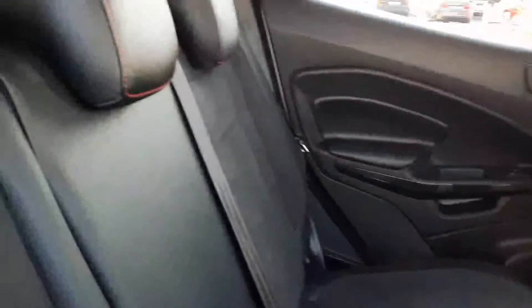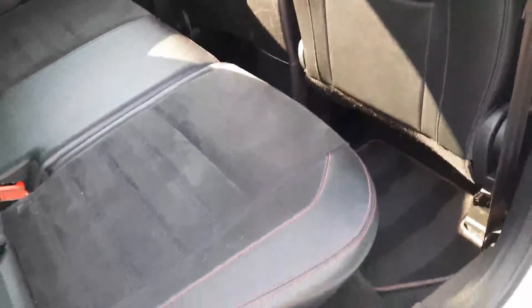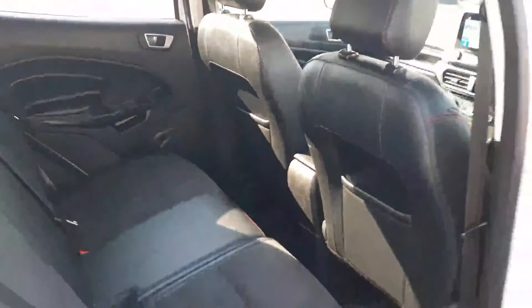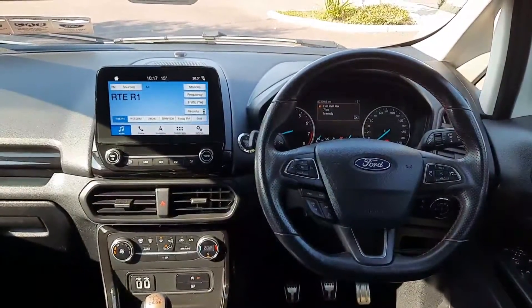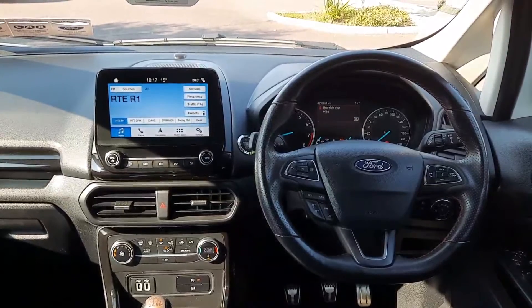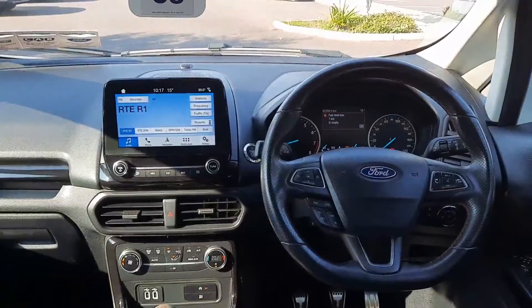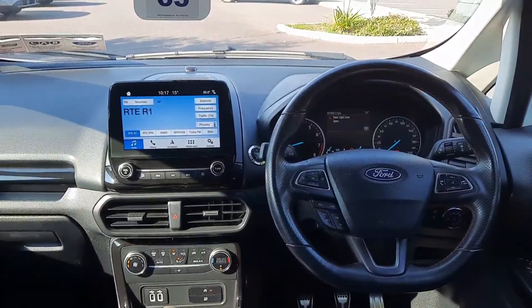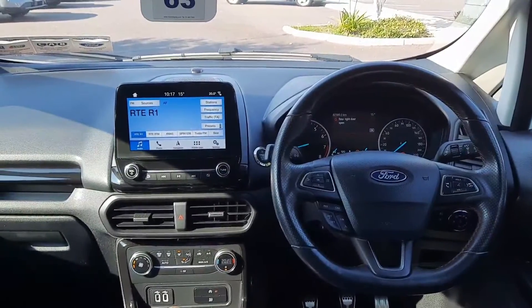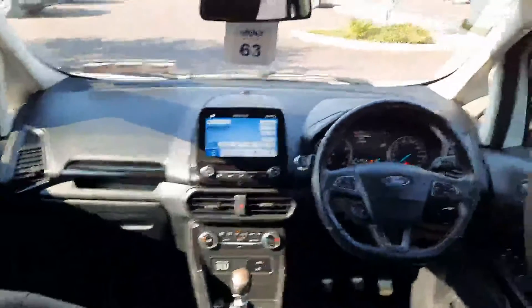In the interior we have these half leather ST Line seats with red stitching. As for features, you have a multifunctional steering wheel, cruise control, full media connectivity with satellite navigation on a touchscreen display, keyless start, start-stop function, two USB charging ports, one 12-volt, and all-round electric windows.